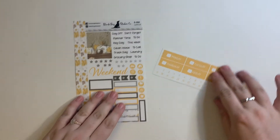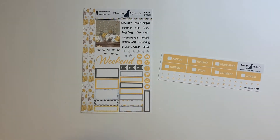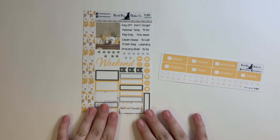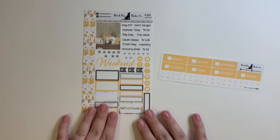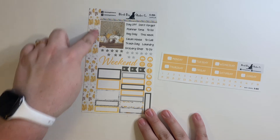Next I have this one — it's called Thanksgiving Pumpkins. I already have a kit picked out for Thanksgiving week and that video is actually going live before this one. But I still think this is gorgeous and I could use this maybe next year, or maybe the first week of December. I really love love love the leaf washi on this one.